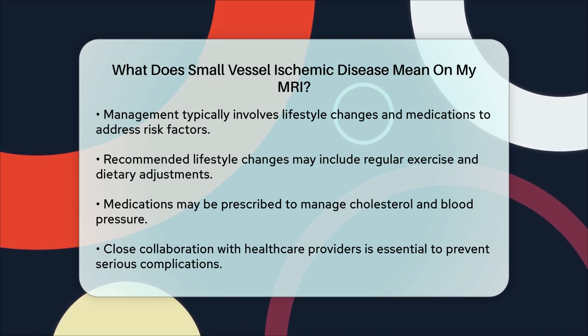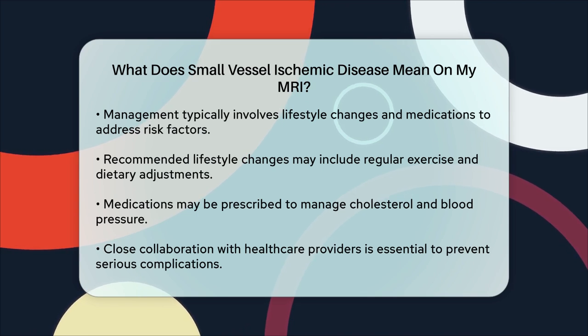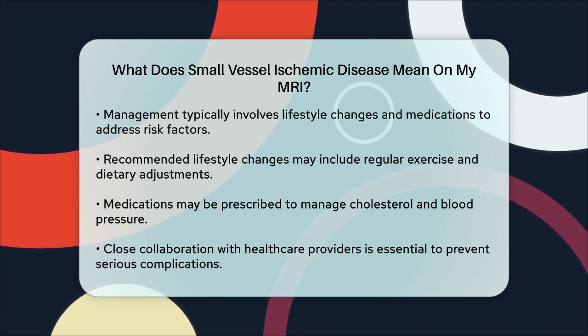In summary, small vessel ischemic disease on your MRI indicates that there are changes in the small blood vessels of your brain, which can lead to various health issues if not managed properly. Working closely with your healthcare provider to address these changes can help prevent more serious complications. Thank you.